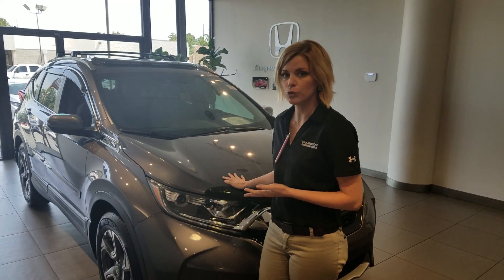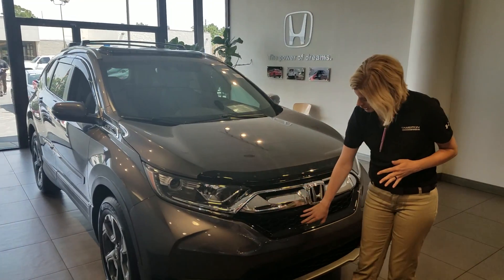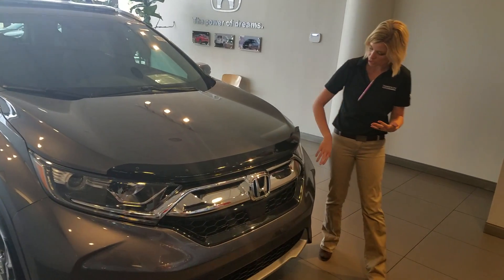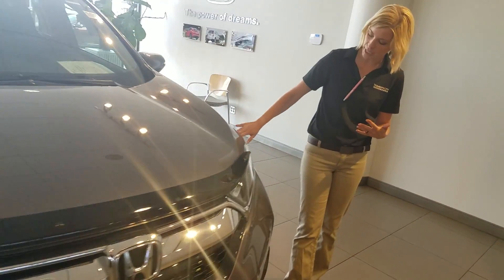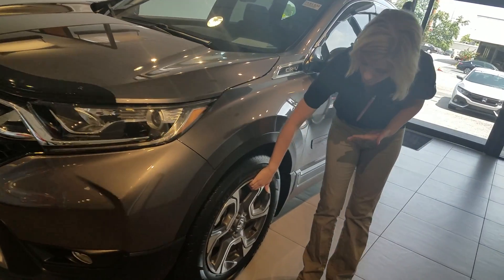I have a great one here in the showroom for you. This is the EXL model. A few things about it — you're going to have your honeycomb design here on the grill, which just gives a little bit more ventilation. You're going to have your LED daytime running lights on the side here, and then of course you do have alloy wheels on EX and above.